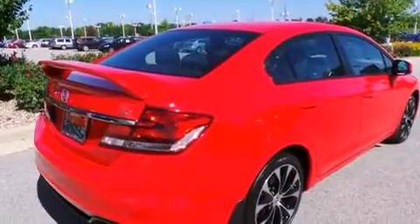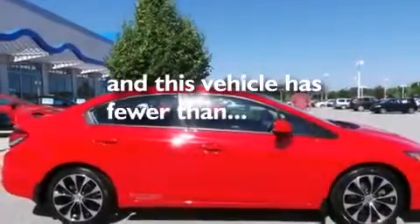Side curtain airbags, air conditioning, cruise control, full-power accessories, and this vehicle has less than 30,000 miles.